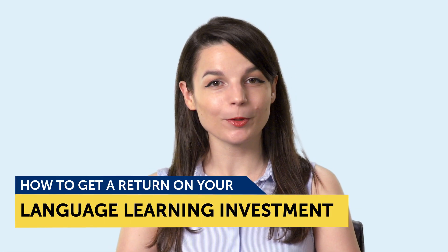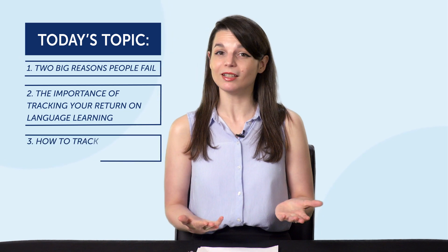Today's topic is how to get a return on your language learning investment. If you're watching this, you're already learning a foreign language. But if you're like most people, you're probably wondering if it's working or if you're getting better. So today you're going to learn: two big reasons people fail, the importance of tracking your return on language learning, and how to track your results and reach your goals.